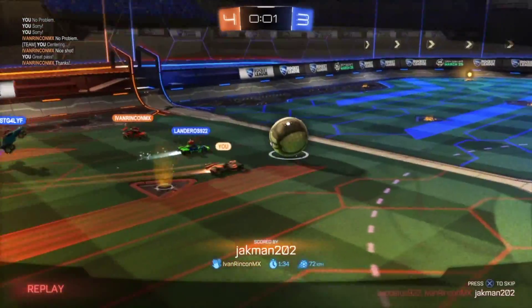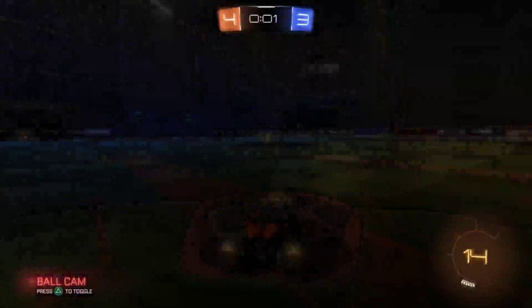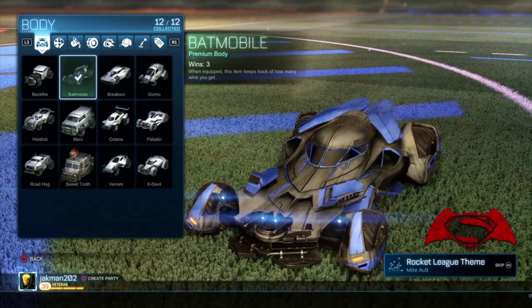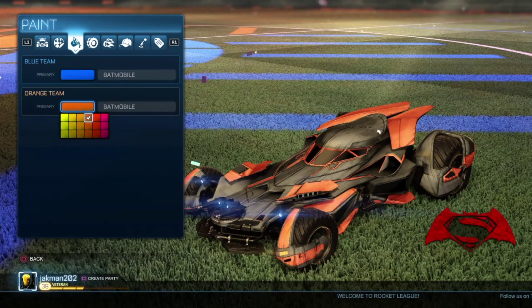The highlight is definitely gonna be the Batmobile — none of the other things are really that spectacular. I definitely recommend picking it up, especially if you got the game for free with PS Plus. This is actually the first DLC I bought; I really like it, it's super cool.